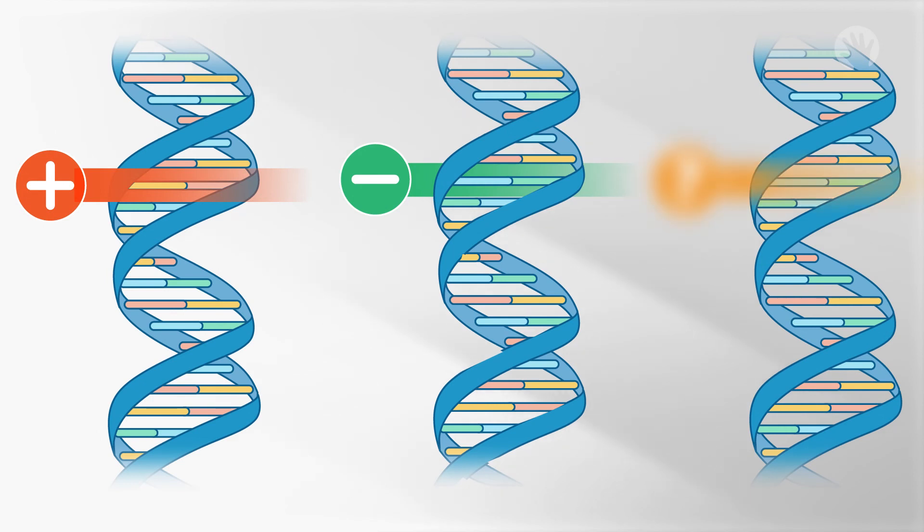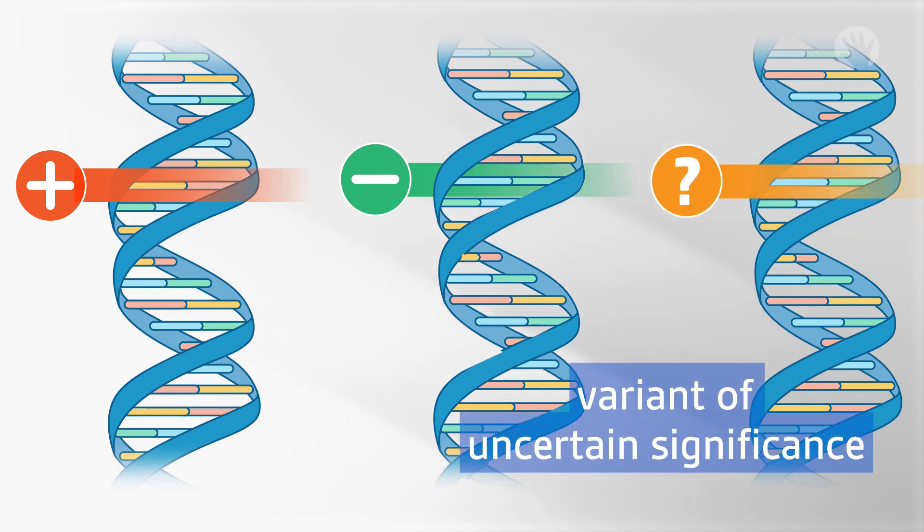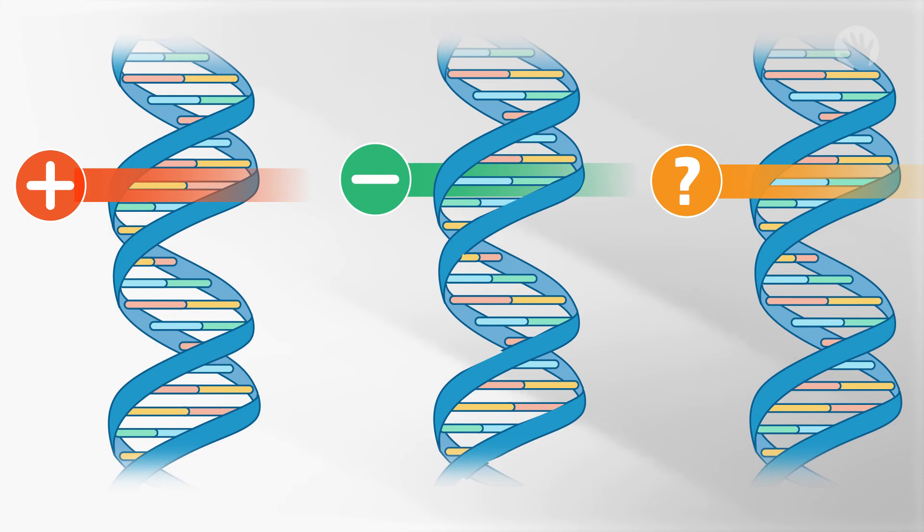The third type of result we may find is called a variant of uncertain significance. This means the test found a variant, or a change, in a gene, but it's unclear if this change is associated with disease or not. This result alone will not change an individual's clinical diagnosis or medical care. Genetic testing may be considered for close family members to try to better understand the meaning of this genetic change, and cardiac screening would still be recommended for them.